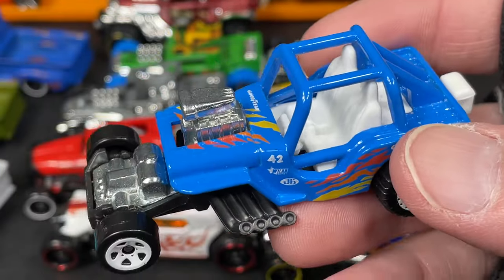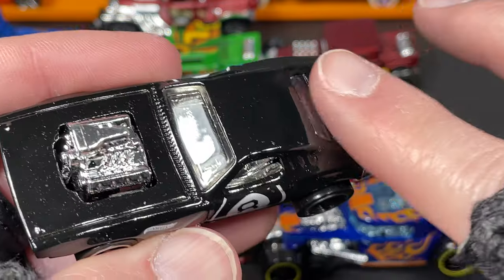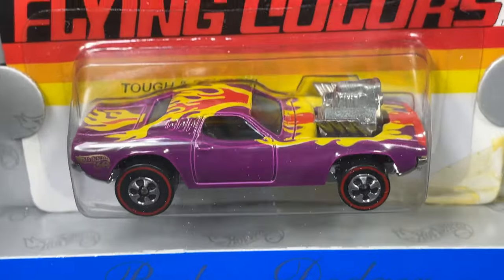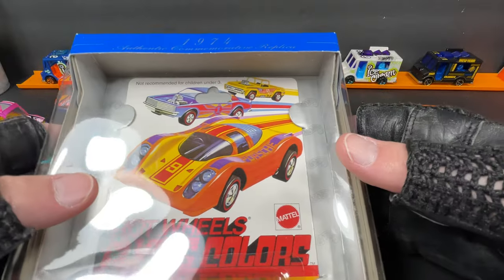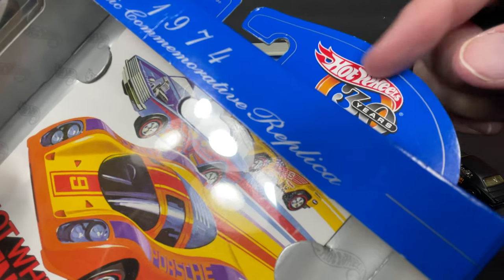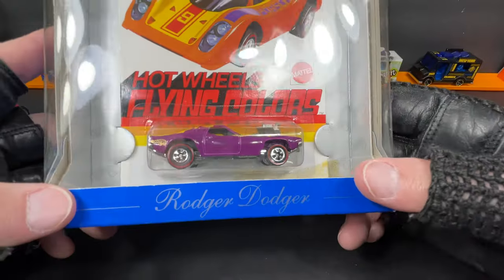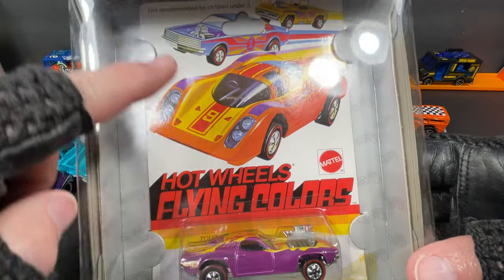When I was checking out these hot rods it reminded me how cool the Roger Dodger is. I have a really cool one I never opened — it's the 30th anniversary Roger Dodger in purple from the Flying Colors series, a commemorative for the 1974 era. When they did the 30th anniversary of Hot Wheels they issued these boxes, commemorating various years — '74, '78, different years. Very cool to have it with the old-style card.